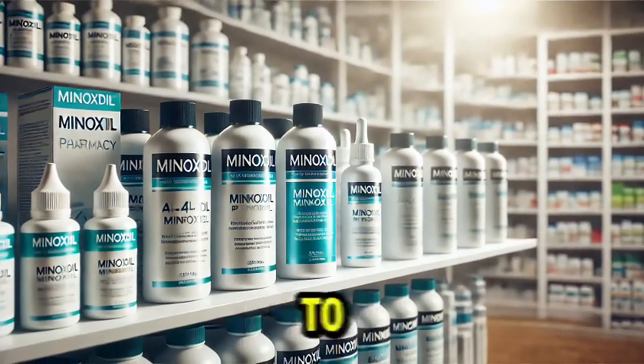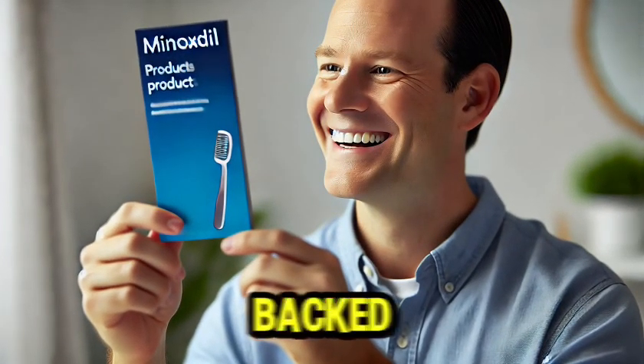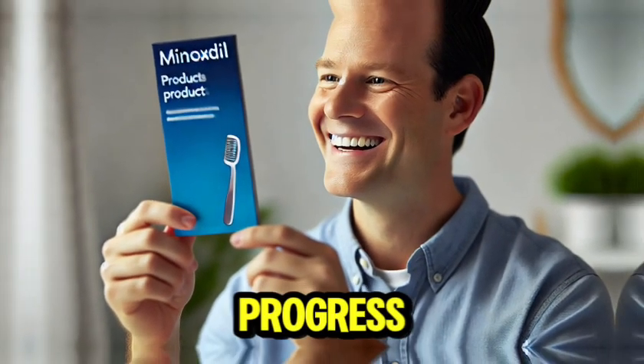So if you're looking to fight hair loss, starting with topical minoxidil at 5% once a day is a solid, science-backed approach. Keep at it and watch the progress unfold.